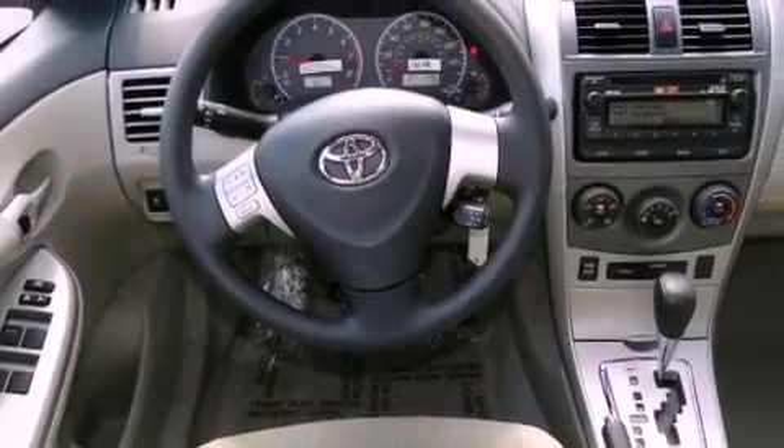Rear seat child proof door locks. A keyless entry system. And an anti-theft protection system.